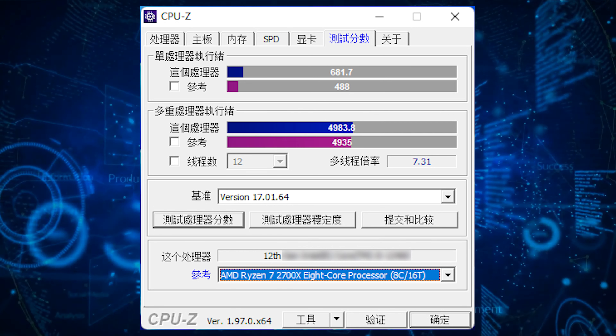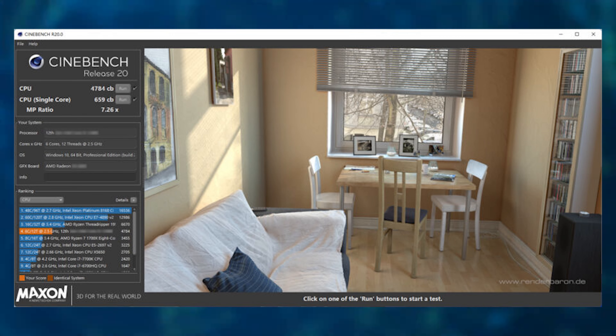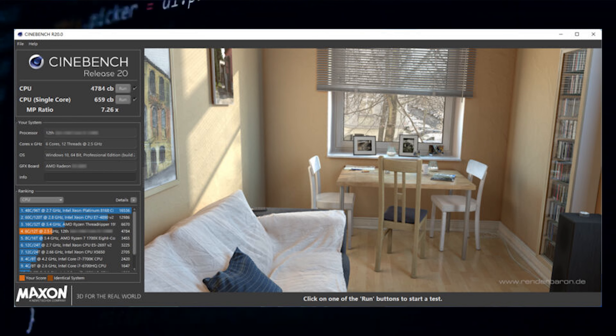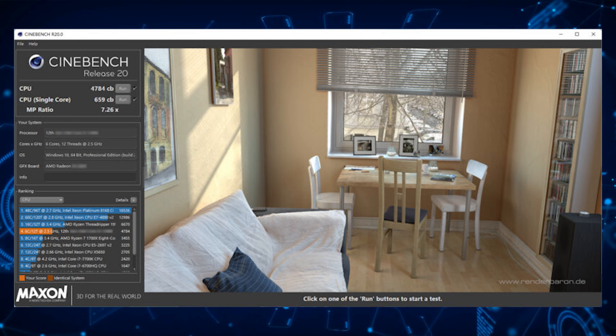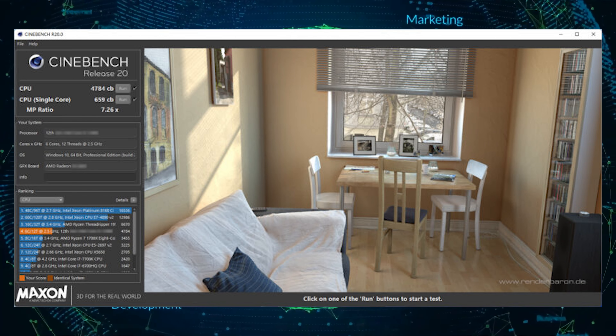The same is seen in Cinebench R20, where the chip scores 4,784 points in multi-core and 659 points in single-core benchmarks. It should be noted that the Intel Core i5-11400 is priced at $182 US, and if the Intel Core i5-12400 falls in the sub-$200 US category, then we have a highly competitive chip pitted against the AMD Ryzen 5 5600X.